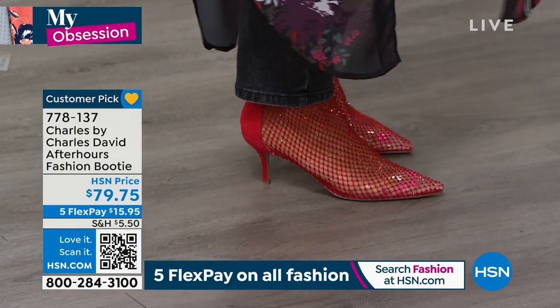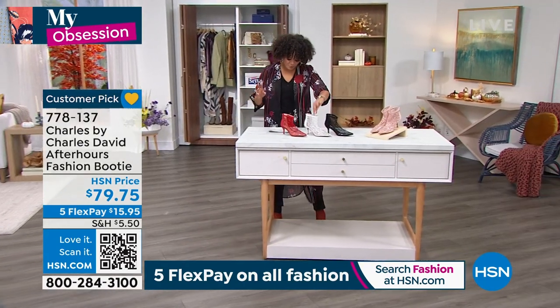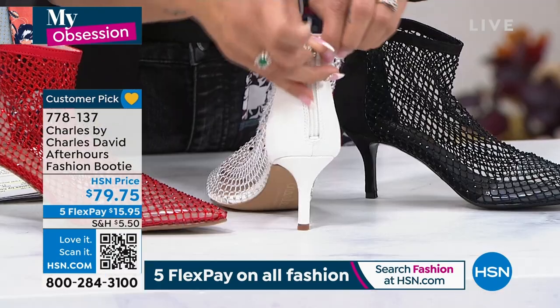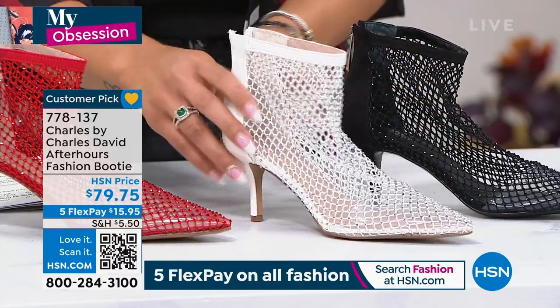I have it on in the red. Look at that — a little bit of sparkle. Oh, these are so cute. A little bit of sparkle in the red. Here it is in the white, where you can see there is a zipper on the back, ladies. I wanted to show you that. So easy in and out of this too. You're able to easily slide in there.